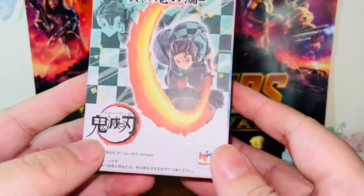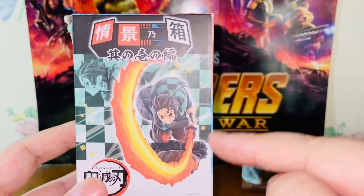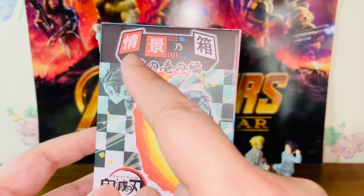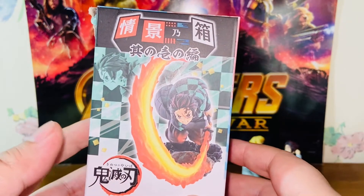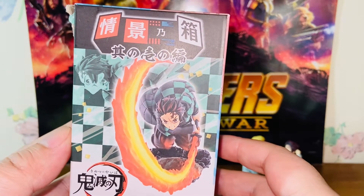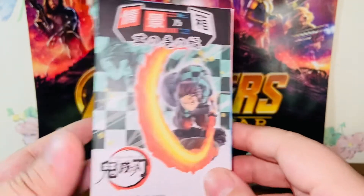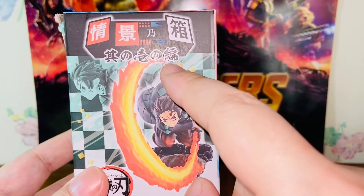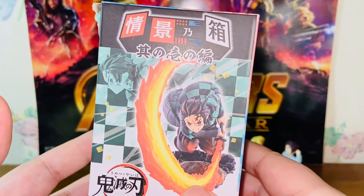Here is the packaging. We have Kimetsu no Yaiba — Demon Slayer in Japanese — and the Mega House logo. Here's a look at Tanjiro, one of the four figures from this Wave, and 'Jokei no Hako' which means scenery box or anime scenes box. And since this is labeled as Volume 1, I definitely believe Mega House will release more in this series in upcoming months or years.